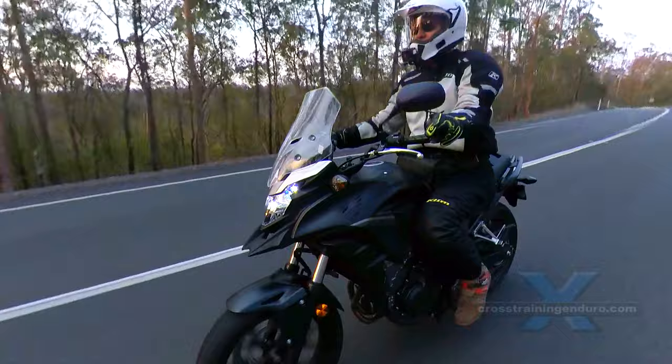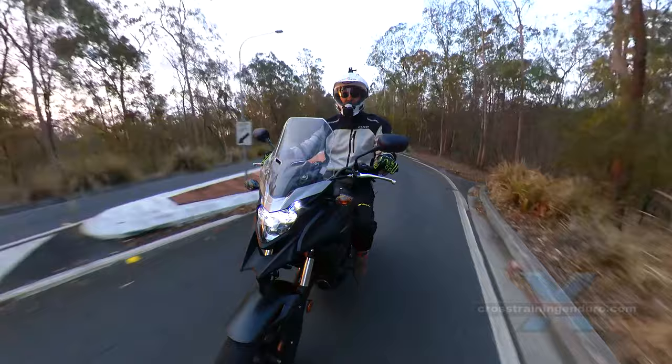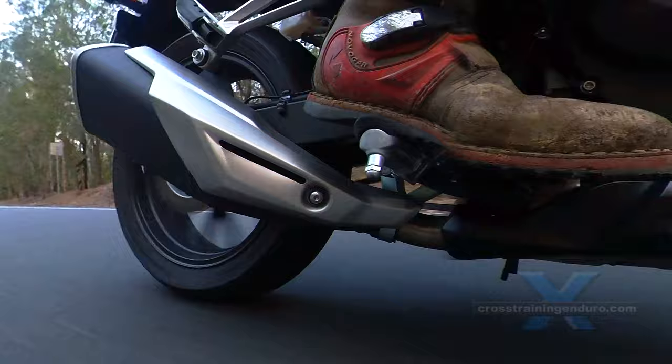The CB500X — Honda's budget-priced adventure bike that is a hoot on the road and easy dirt roads too. I own one. I've also trawled piles of videos, reviews and forum posts to explore the good, the bad and the ugly points. Let's start with the good.